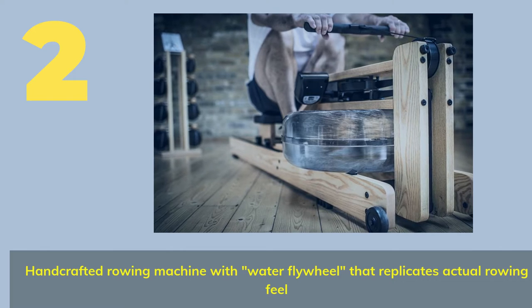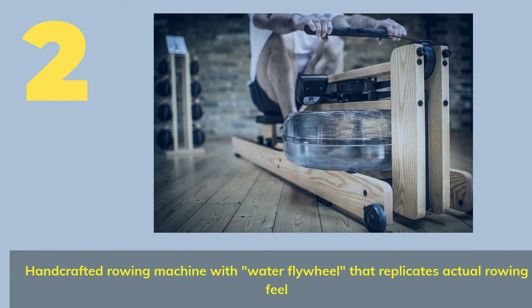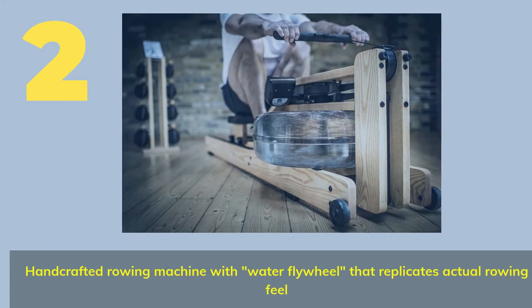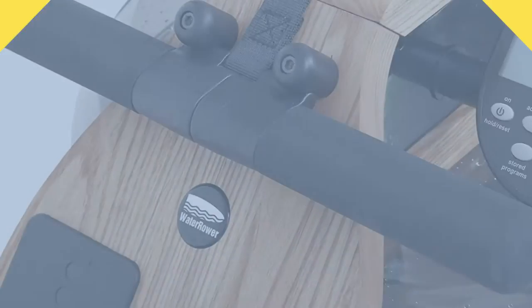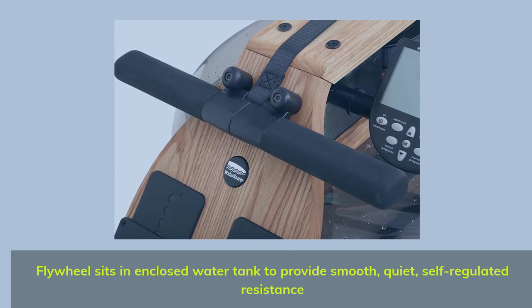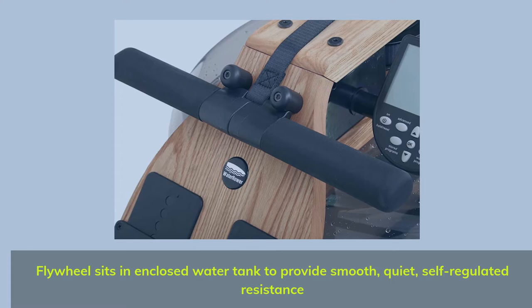Number 2. Handcrafted Rowing Machine with Water Fly Wheel that Replicates Actual Rowing Feel. The fly wheel sits in an enclosed water tank to provide smooth, quiet, self-regulated resistance.